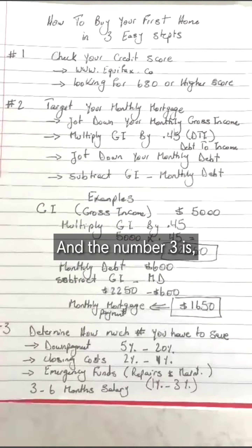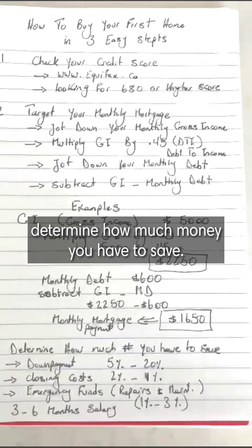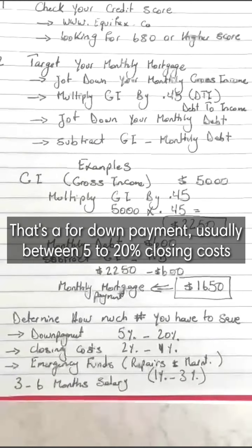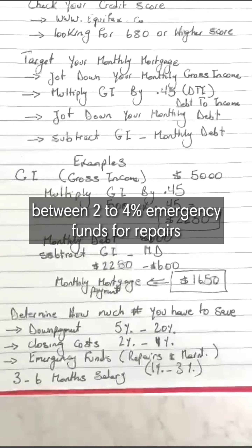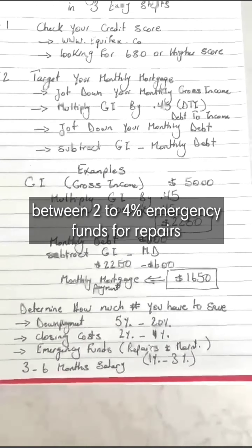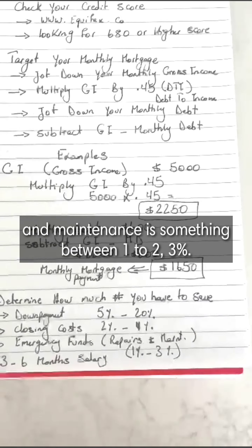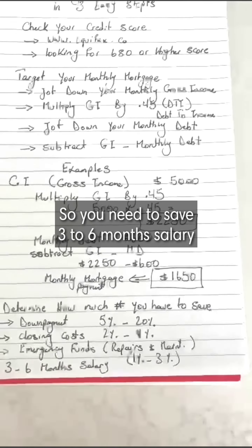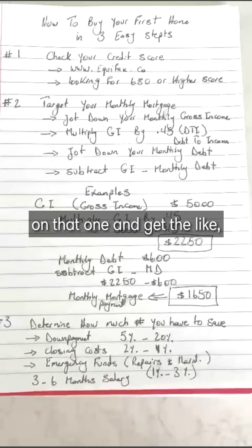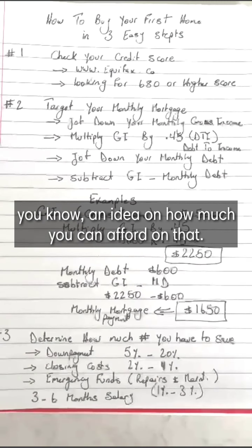Number three is to determine how much money you need to save. That includes a down payment, usually between 5% to 20%; closing costs between 2% to 4%; and an emergency fund for repairs and maintenance between 1% to 3%. You need to save a three to six month salary and get an idea of how much you can afford.